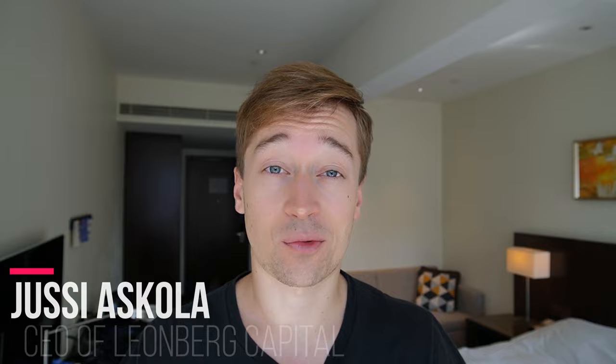This is Yossi. I run a small investment firm that specializes in REIT investing, and in today's video, I'm going to present to you a high-yielding REIT portfolio that's able to generate $1,000 of monthly dividend income with just a $140,000 investment.